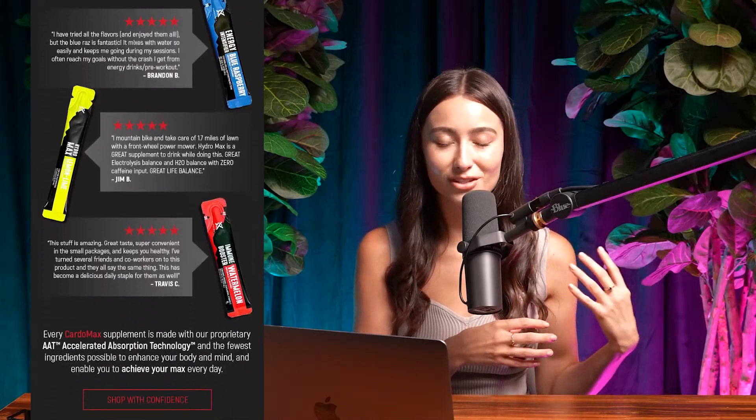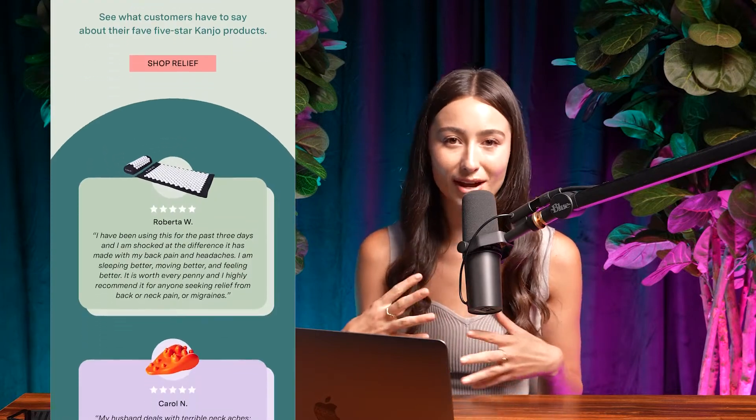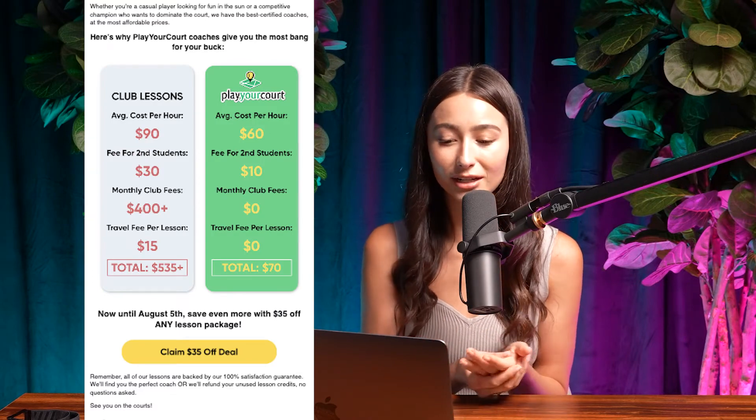You can also include a review or social proof section — just customer reviews highlighting why they like your company or product, and if you have any 'as seen on' or 'as seen in' section you want to include. And last but not least, the 'us versus them' — this is a really great way to showcase what makes you unique.